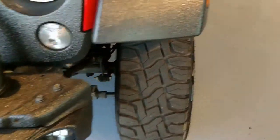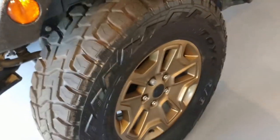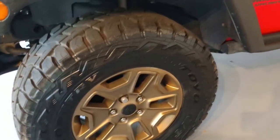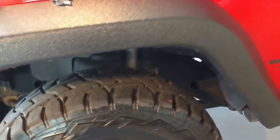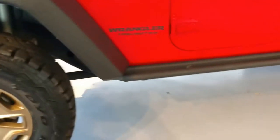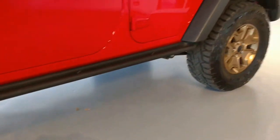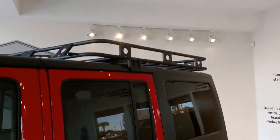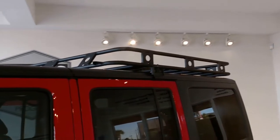Now when we come around to the side of this vehicle, you have a 17-inch alloy wheel wrapped in a 37-inch tire — that's Toyo Open Country tires. Coming down to the side, you see the ground clearance on it? That's a two and a half inch Skyjacker lift. And as we go to the top of the vehicle, you see the Smittybilt rack on top.